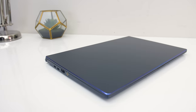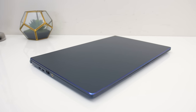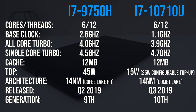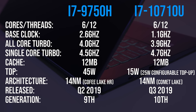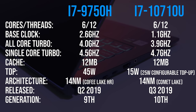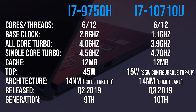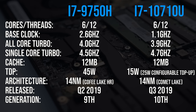U series CPUs are typically lower power parts for thinner and lighter notebooks, so it will be interesting to see how this new 6 core compares with the popular 9750H. Looking at the spec differences, both have 6 cores and 12 threads, 12MB of cache, and are based on Intel's 14nm architecture. The main difference is in the TDP — the 9750H has a much higher 45 watt TDP, while the 10710U has a 15 watt TDP, though this can be configured up to 25 watts by the laptop vendor if there's enough thermal and power headroom.